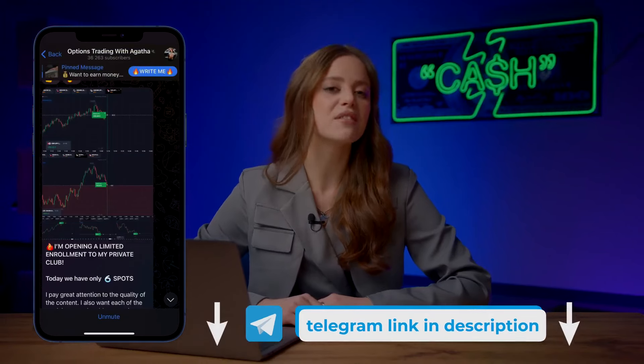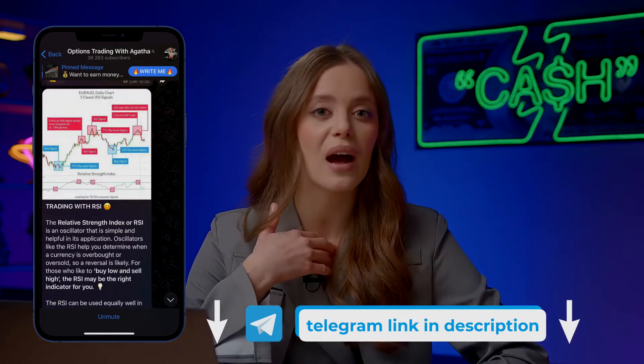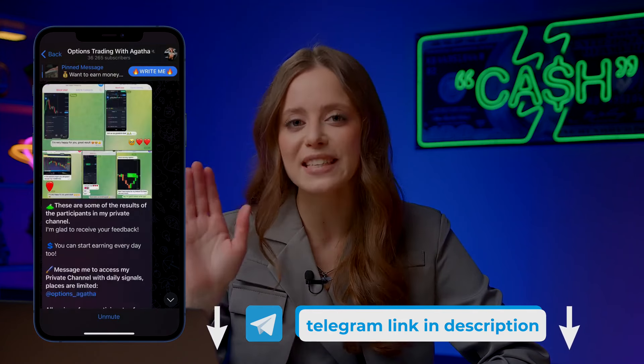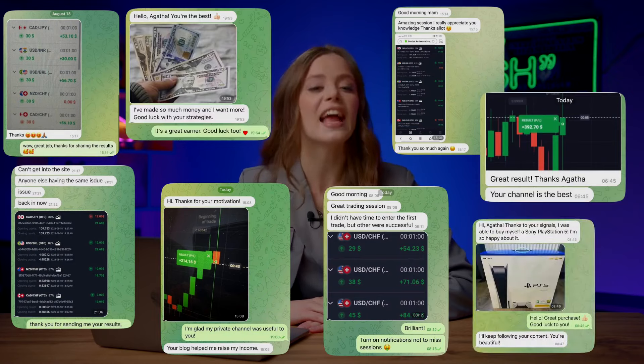Already 37,000 traders earn over $400,000 every day by trading using my signals. I'll personally explain how to use the platform, which buttons to press — detailed, step by step, and completely free. You'll get the hang of it in a couple of days and start earning money. Check out the reviews of those who are already making money using my signals.